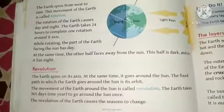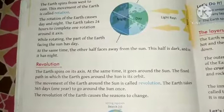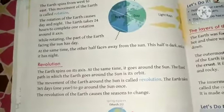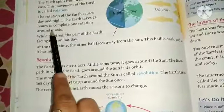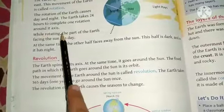The Earth spins from west to east. This movement of the Earth is called rotation. The Earth rotates on its axis from west to east, and we call this rotation. This rotation causes day and night. The Earth takes 24 hours to complete one rotation on its axis.